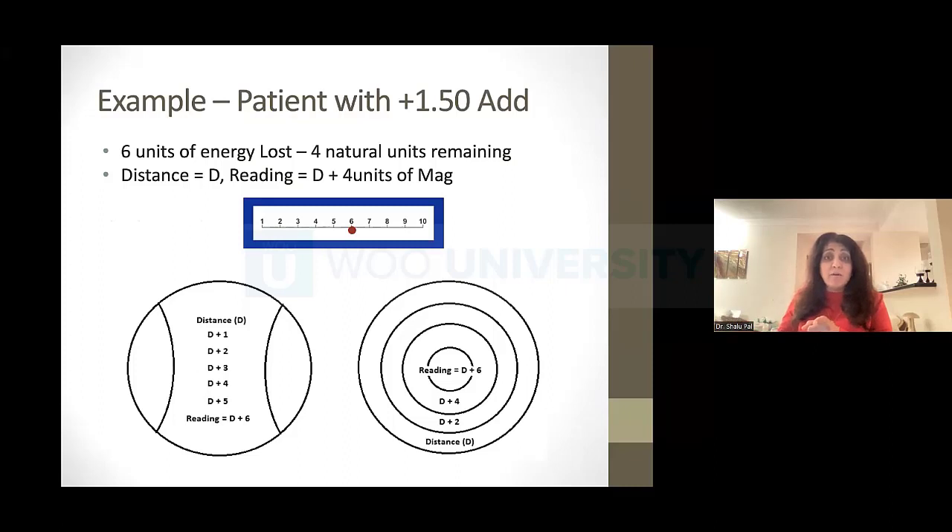Let's say someone is at a plus 1.50 add — they're at level six. I need to give them six units of magnification to get them to full potential, and they have four more steps of change ahead. This translates into the lens design: in progressive glasses, reading is distance plus six, with a progressive increase in magnification. They understand the difference between progressive glasses and multifocal contact lenses. When I tell them I want to start with one first and then do the other, they get it — one is linear, one is circular, and you can't use both brain processes at the same time.